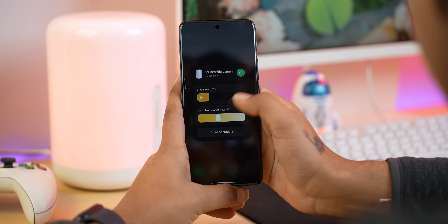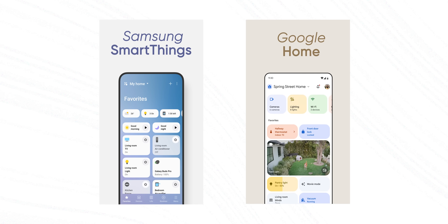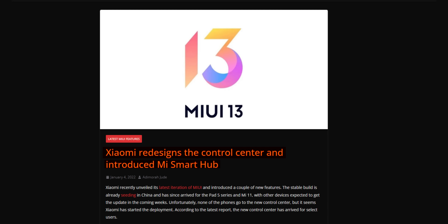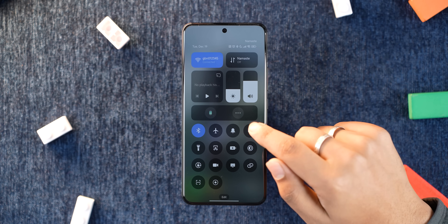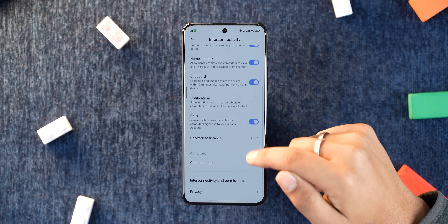You might have also noticed the Mi Smart Hub — essentially a central station where you can monitor and control all your Xiaomi devices, similar to Samsung's SmartThings and Google's Smart Home. It was introduced last year with MIUI 13, but never made its way outside of China. I'm quite hopeful HyperOS will change that, since it's been specifically designed with cross-device intelligent connectivity in mind. There's even a whole section inside settings called Interconnectivity where I can enable and disable different cross-device capabilities like screen mirroring, app continuity, and more, though I can't demonstrate them right now without a Xiaomi tablet or laptop running HyperOS.